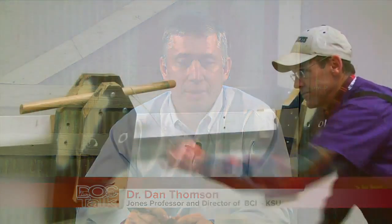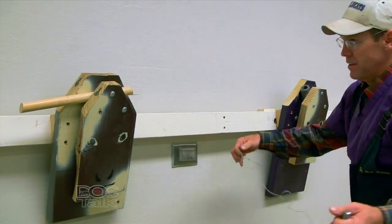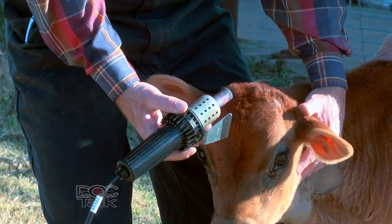Welcome to DocTalk. I'm Dr. Dan Thompson from the College of Veterinary Medicine at Kansas State University. Dr. Matt Meisner is going to be joining us today. We're going to talk about dehorning cattle, something that's very common practice, something that all of us have done or continue to do.